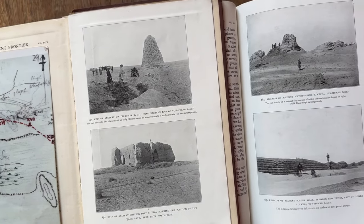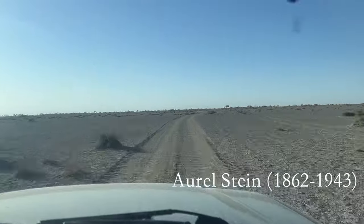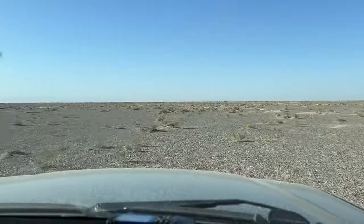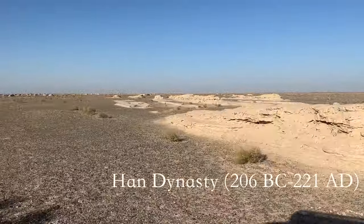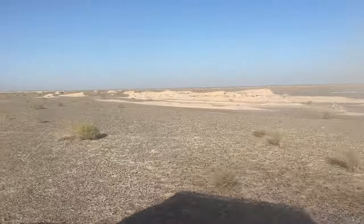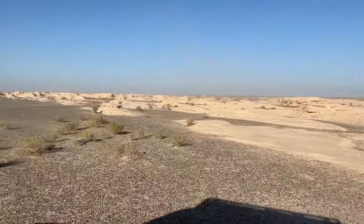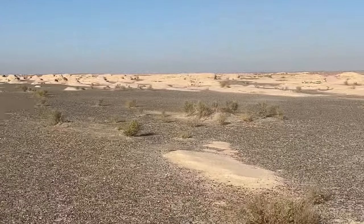He surveyed it with compass, spade and camera. But one tool that Stein didn't have in 1907 was a drone — and neither did I when I was last following in his footsteps here. Today I'm returning to the most extraordinary section of the Han Wall that Stein photographed, where it's made predominantly of wooden branches. I'm curious to discover if an aerial view might help answer lingering questions I have about this miracle section.